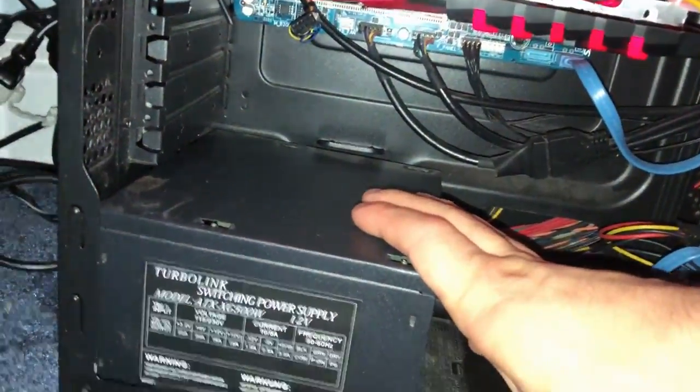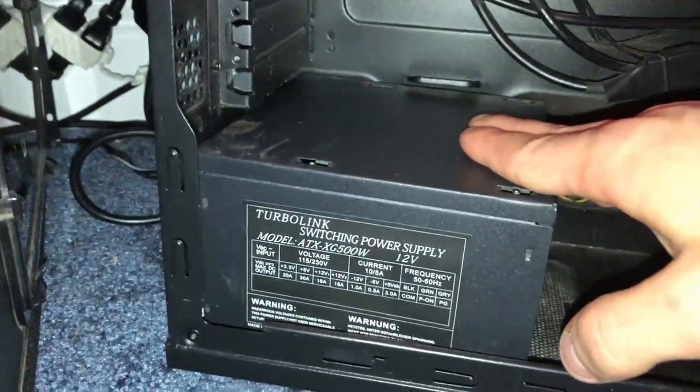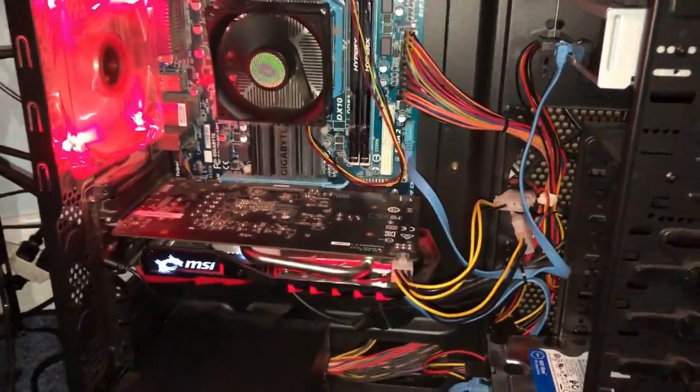I have a beautiful power supply. This has never failed me. I've had this for a few good years and she is still running. Check out the model — she is beautiful, still intact, and I love the red on it.